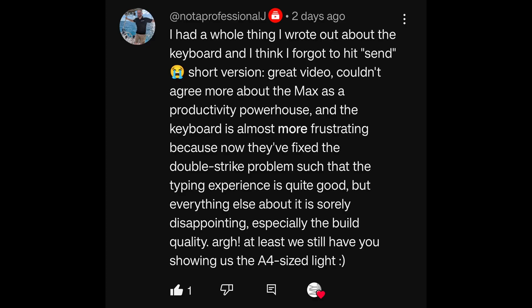Great video. Couldn't agree more about the Note Max as a productivity powerhouse. The keyboard is almost more frustrating, because now they've fixed the double-strike problem and the typing experience is quite good, but everything else about it is sorely disappointing, especially the build quality. I agree — as a concept, if that magnetic keyboard for the Note Max was done right, and it's so close to being right, it's really comfortable to type on. It just needed a little more refinement, but instead those two pins are a constant danger to physically break your screen, which is completely unacceptable, and it just slides around. Why not finish the job properly? I don't get it.